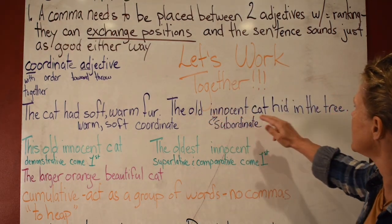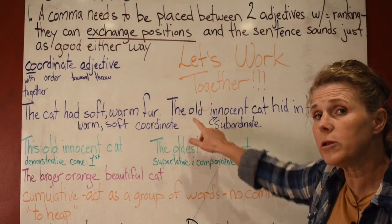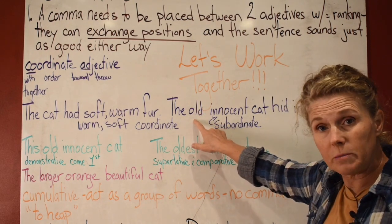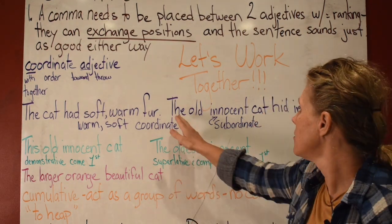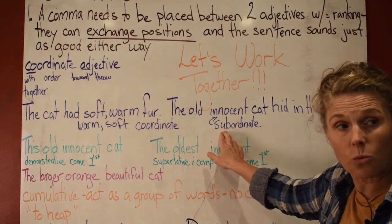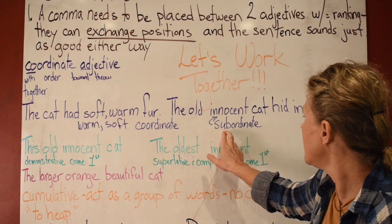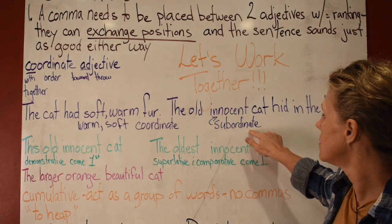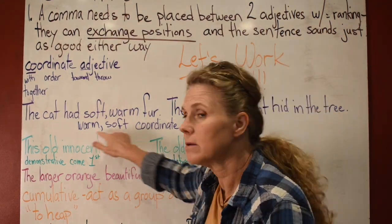Now look at this: 'The old innocent cat hid in the tree.' This takes a comma. 'Old' should always be in front — if you can hear that the word needs to be in front, that means 'innocent' is a subordinate word. 'Sub' means below or under, so it can't be placed before 'old.' That means it's below in order, while coordinate means the same weight.